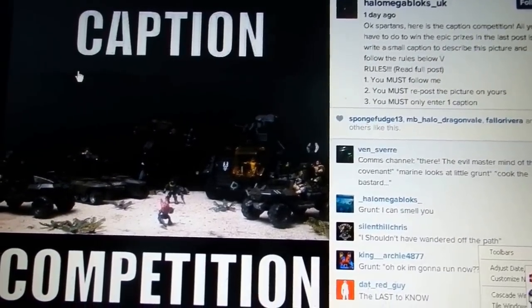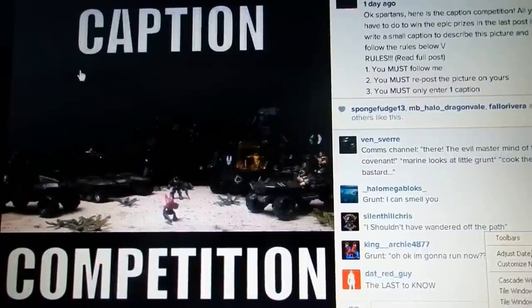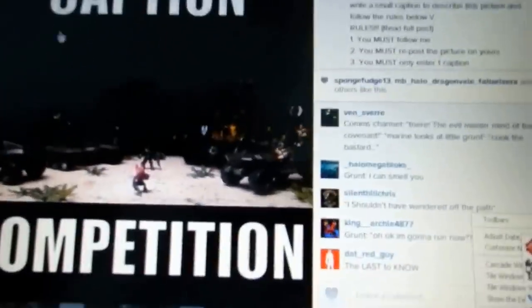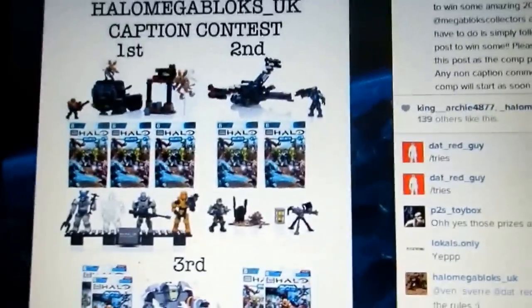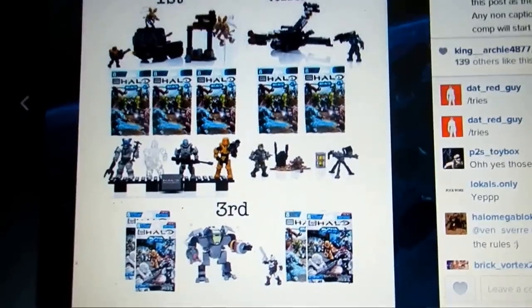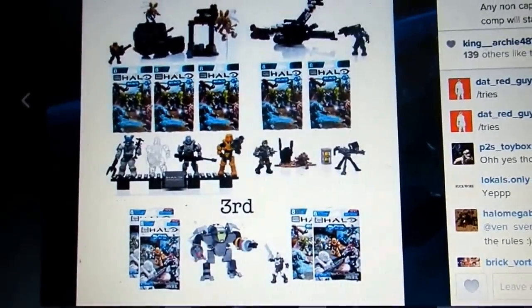So Scott is running a caption competition over on his Instagram page — I'll leave a link in the description below — where you can win some really epic prizes. If we take a quick look at the prizes, here you can see them: some really cool stuff, some Bravo perks, some 2015 Spring stuff, and some really cool prize pools which he's been able to acquire with Mega Bloks.